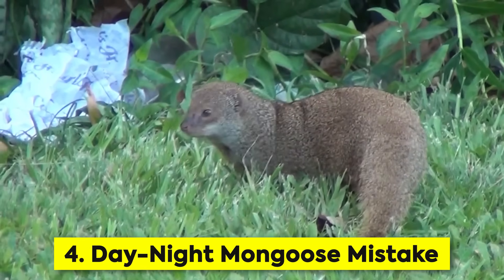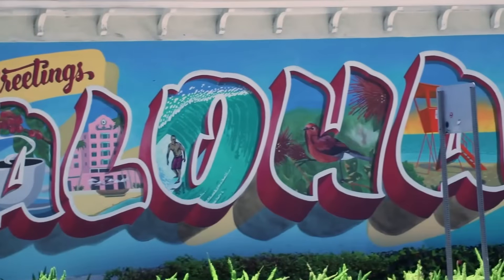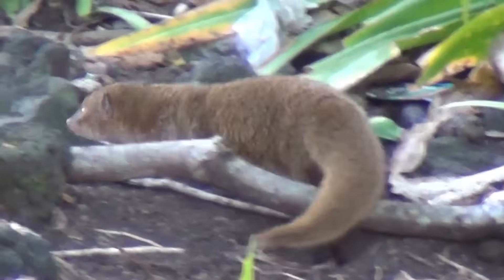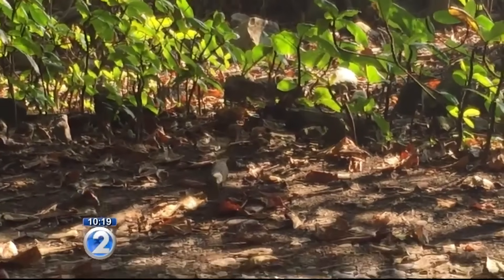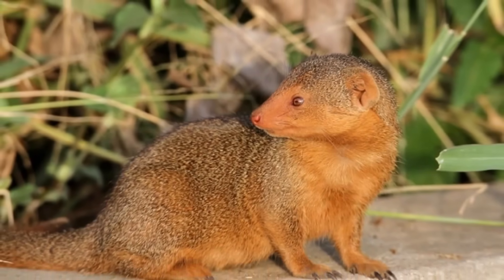In 1883, Hawaiian sugar plantation owners had a rat problem that was destroying their crops. Someone had the bright idea to introduce mongooses from Asia — after all, they're natural rat killers. Here's the jaw-dropping part: rats are nocturnal, and mongooses are active during the day. They never met. It's like hiring a day-shift security guard to catch night-shift burglars. The mongooses ignored the rats and went after easier prey instead.